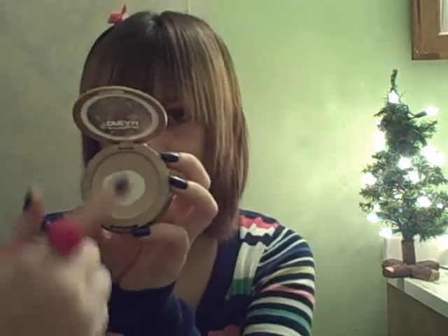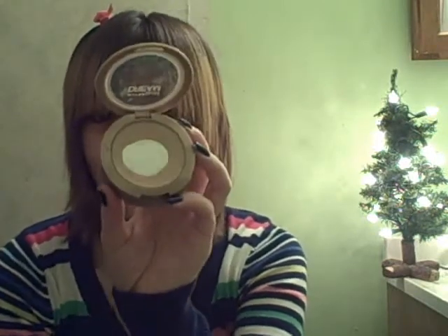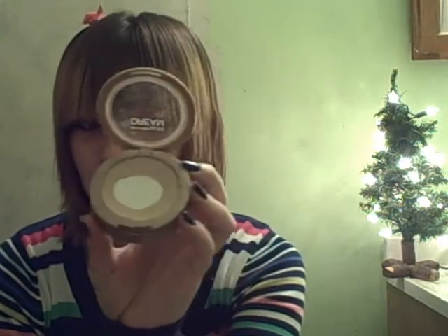This powder is the Dream Matte Powder and I'm in the shade Sand, the medium toned one. I really like using this stuff. As you can see, I've hit a huge pan on it — there's a big round circle and all the powder is just on the outside. It's pretty insane. I use this a lot and I think it applies really, really nicely.